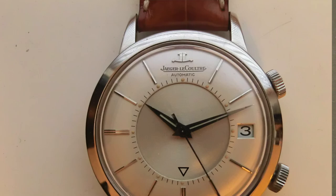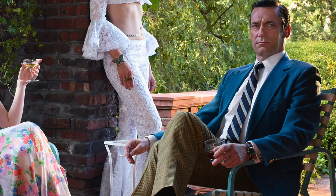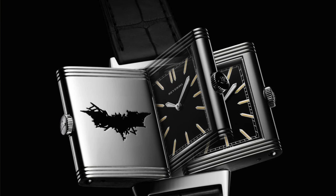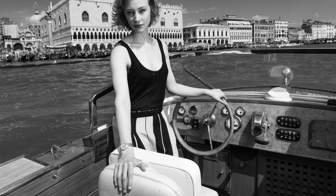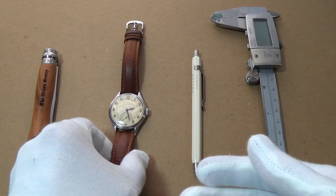Their fame for grand complications continues to the present day with the Gyrolab Tourbillon — they keep innovating, developing incredible feats of watchmaking. Their most iconic watch is the Reverso, released in 1931, designed for polo players. The main head of the watch would rotate to protect the glass, and it's considered a classic of art deco design, still made to this day. There's also the Duoplan from 1925. They ventured into clock-making with the famous Atmos clock — it derives its energy from small temperature and atmospheric pressure changes, able to run without human intervention for years. Another icon is the Memovox from 1950, famously worn in Mad Men.